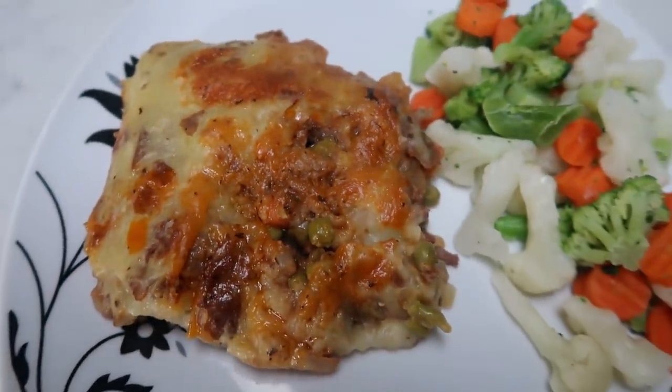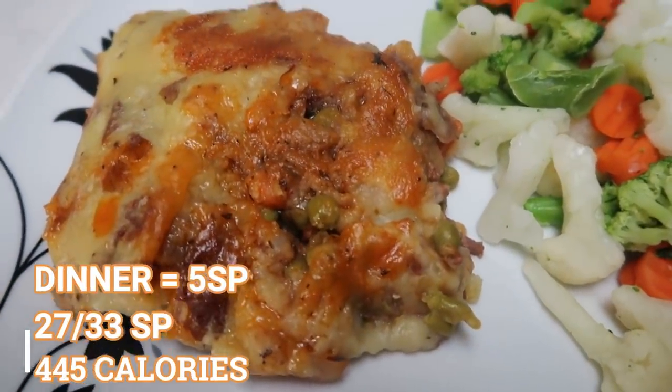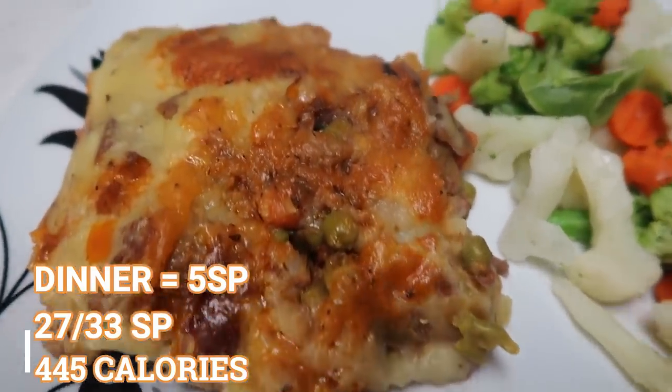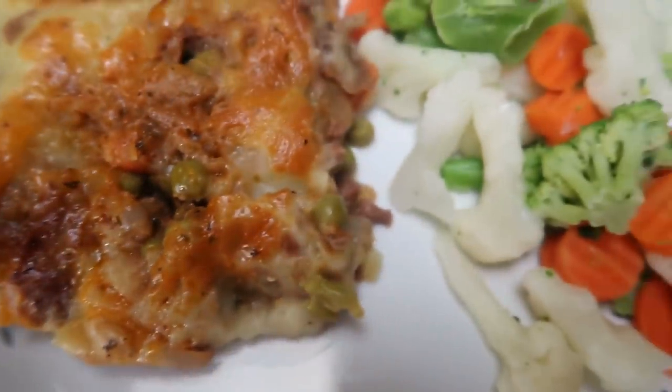This entire serving of shepherd's pie is only five smart points, and that is using real potatoes — not cauliflower mash. How awesome is that? So this entire dinner is a total of five smart points. I cannot wait to dig in.